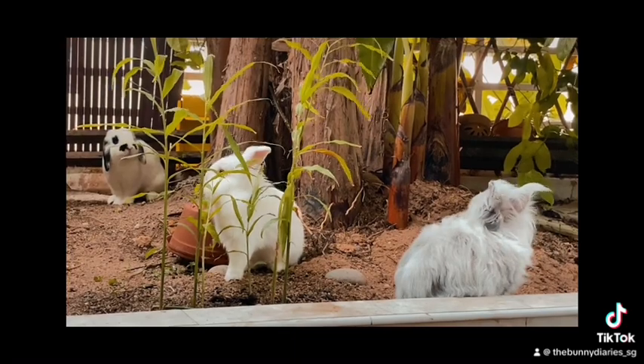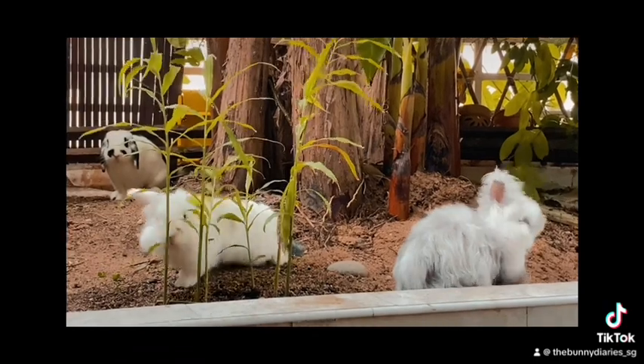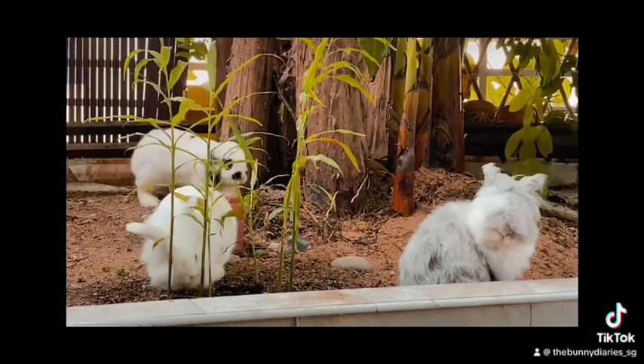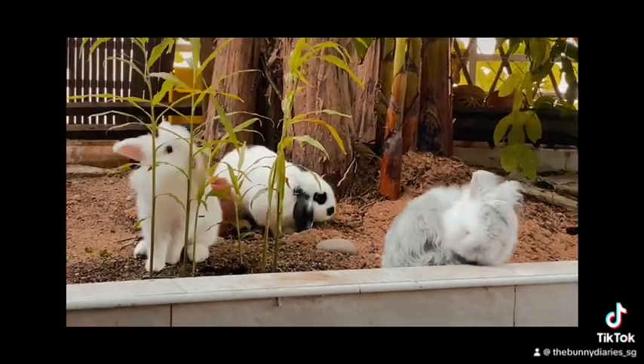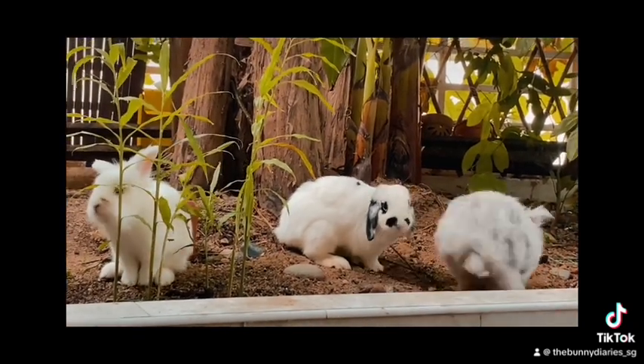Momo, who's the youngest, the one in white, he's extremely curious. So he would keep sniffing on a leaf, standing up and just keep looking around to see what's going on.